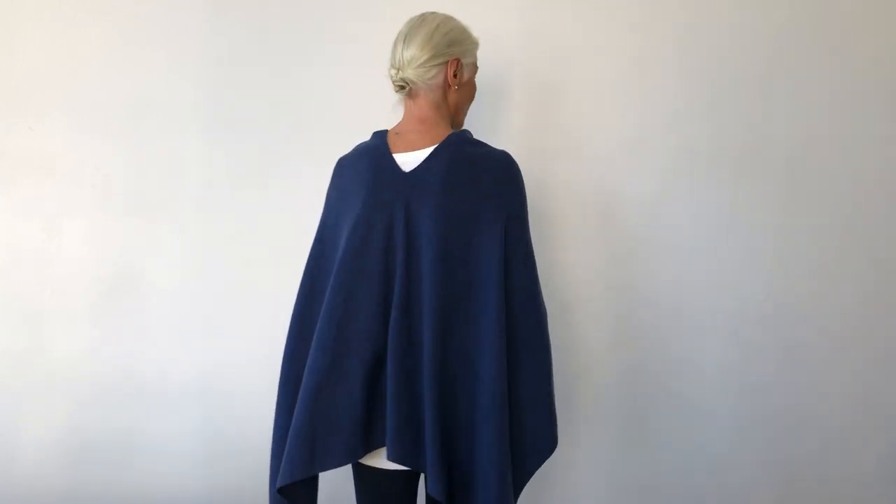Hi everybody, I'm Gail Bruce and I'm the CEO of Hipsilver. I wanted to show you something I just recently discovered about one of my favorite pieces that we have at Hipsilver. It's a dolma, what they call a clutch poncho, and I love this. I wear it in every single color. I think they're absolutely fabulous.